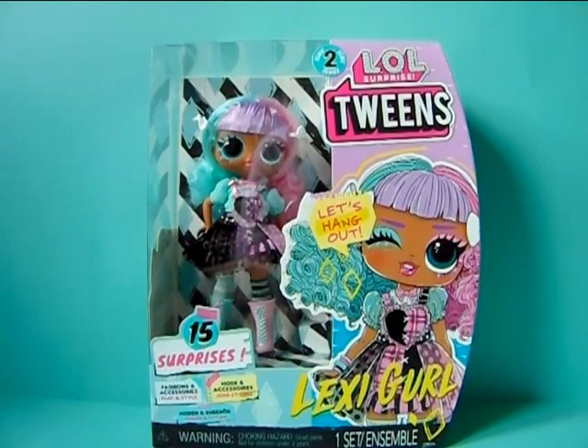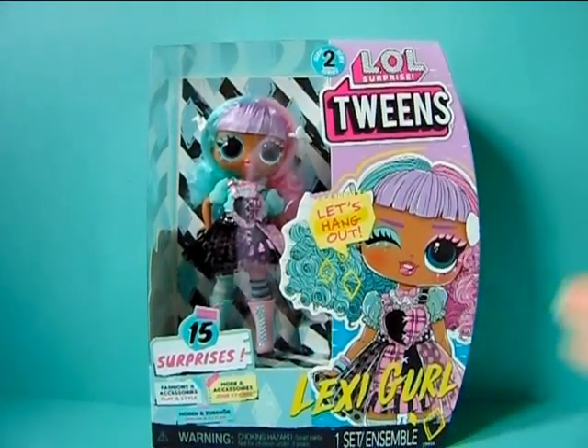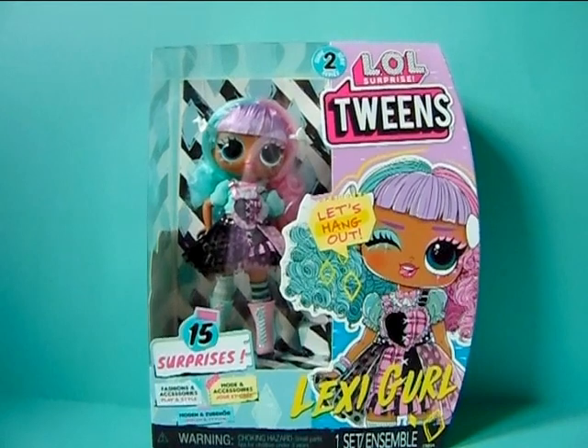Hello everyone, we're Rof Lidia here and welcome back to a new review on my channel. Today I'm continuing on and pretty much finishing up Series 2 of LOL Surprise Twins dolls. I did a review on all of the dolls from this series — there are 4 dolls and this is the 4th one, so I'm finishing up the reviews of these girls.